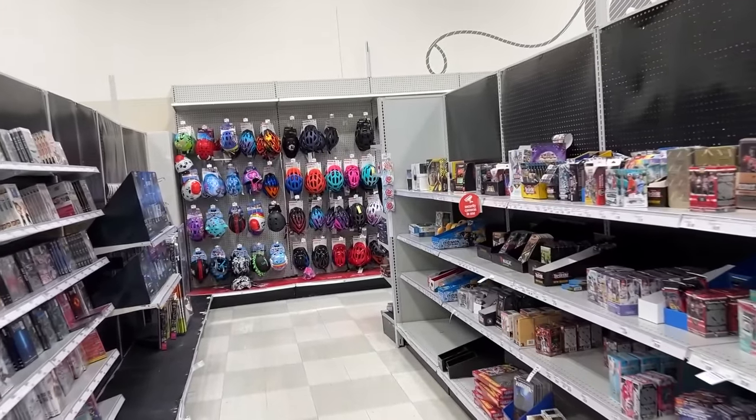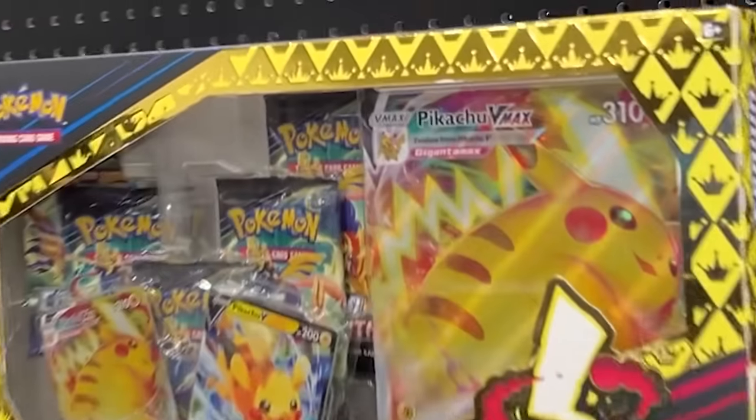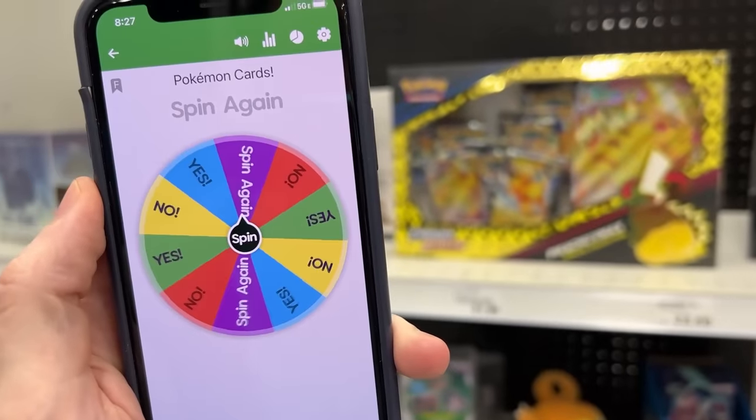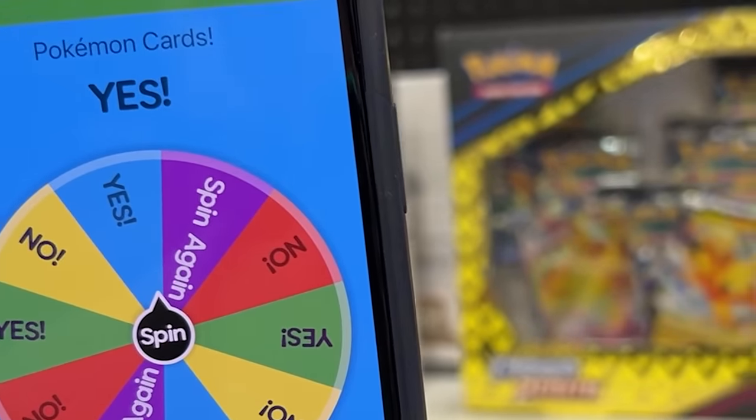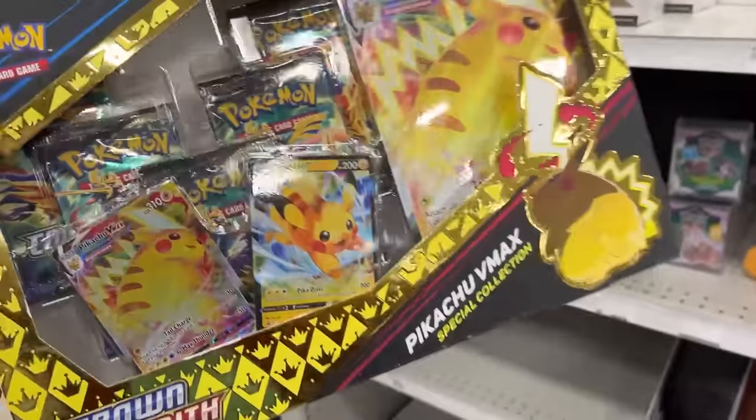Walking all the way down here — oh, they actually have some Crown Zenith. Yes or no on the Crown Zenith? It is a yes. Pikachu V-Max, you're being added to the Pokemon card haul.